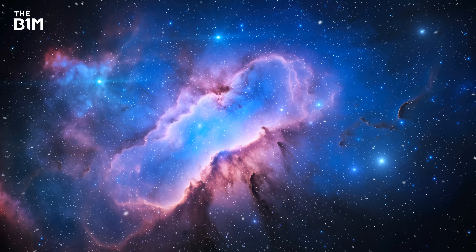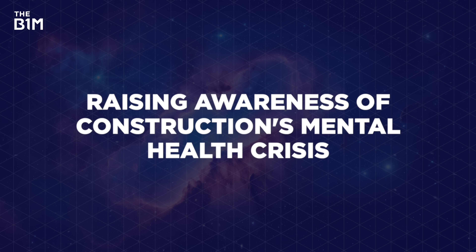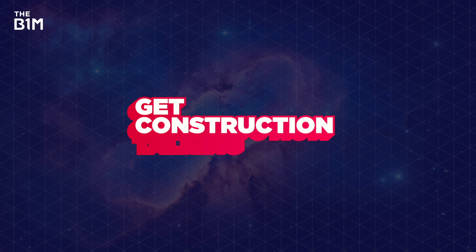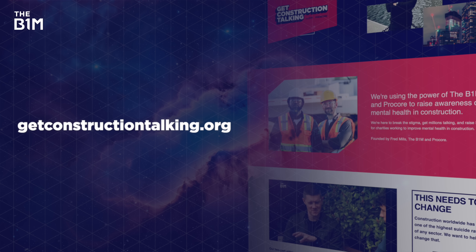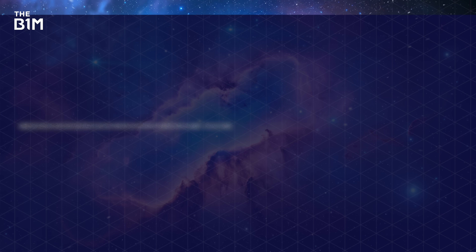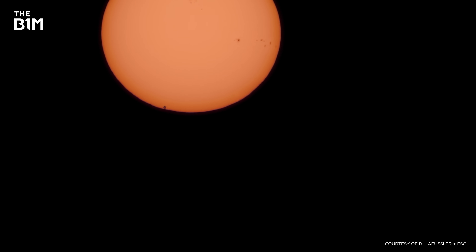This video was sponsored by Brilliant — you can learn more about that at the link below. Don't forget that we're raising awareness of construction's mental health crisis and supporting charities in this space through our Get Construction Talking initiative. You can learn more, find links to support, or make a donation over at GetConstructionTalking.org. And as always, if you enjoyed this video and you want to get more from the definitive video channel for construction, make sure you're subscribed to The B1M.